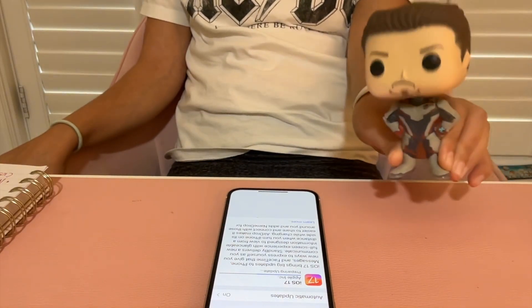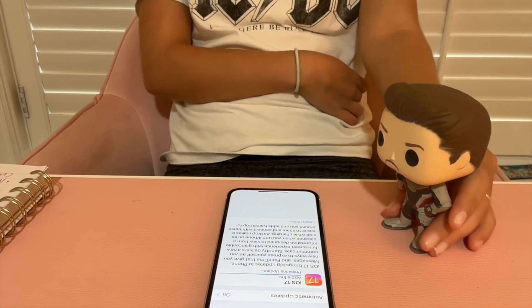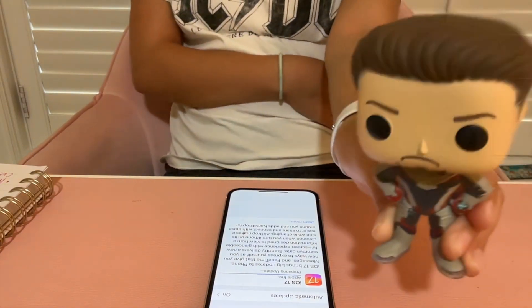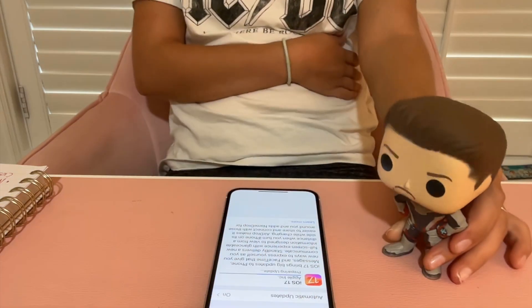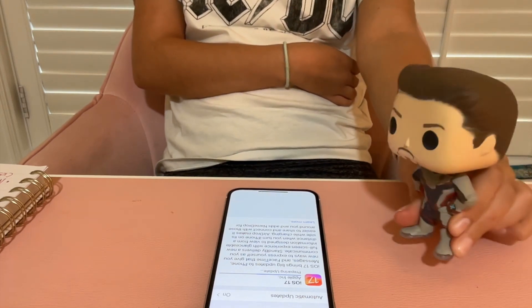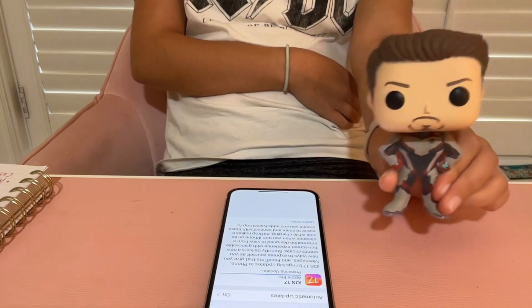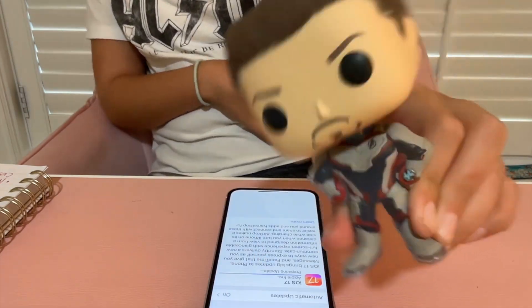This update is taking a while. Apple, why do you have to make your updates so long? It's a giant update, but I do have good Wi-Fi. Don't forget to hit that like and subscribe button and click the bell notification. We're going to take a quick break while it downloads — keep watching to see what happens!